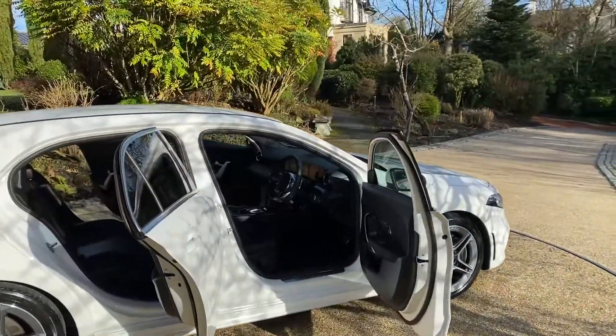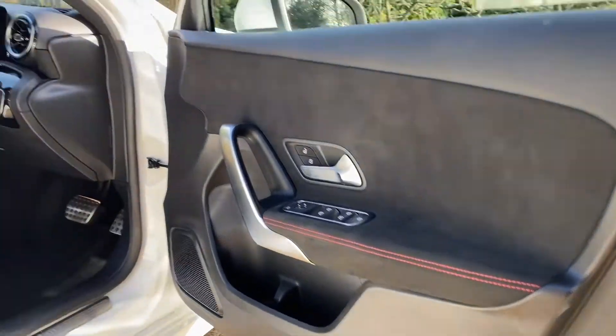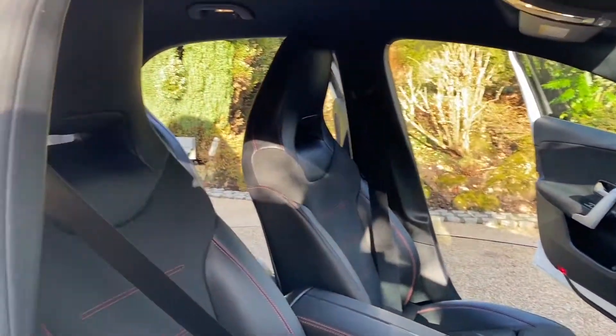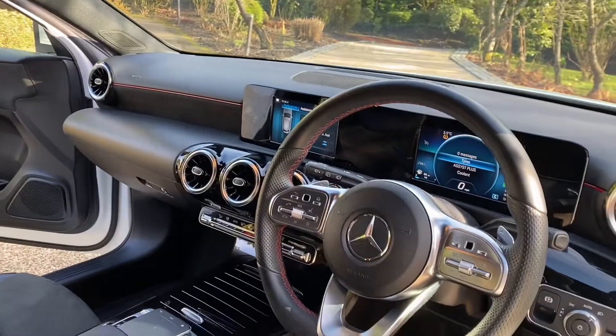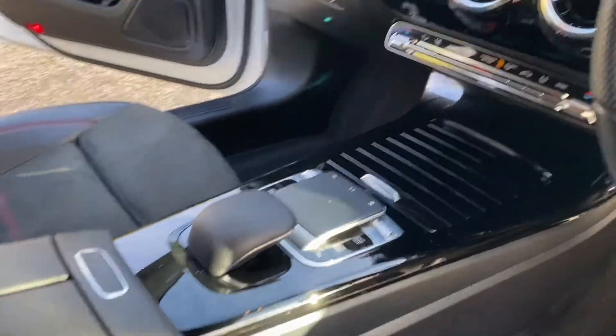Let's have a look inside. Got the red stitch there on the door card. It's got the articular leather seats, again with the red stitch, in pristine condition. This is the latest model so it does have the two screens and the touchpad there to control the infotainment system.